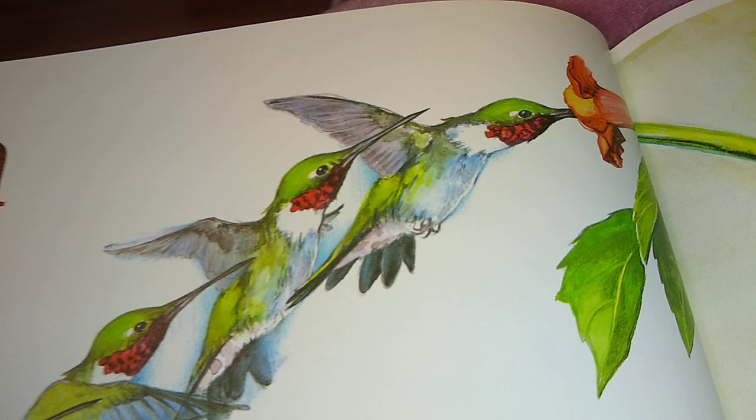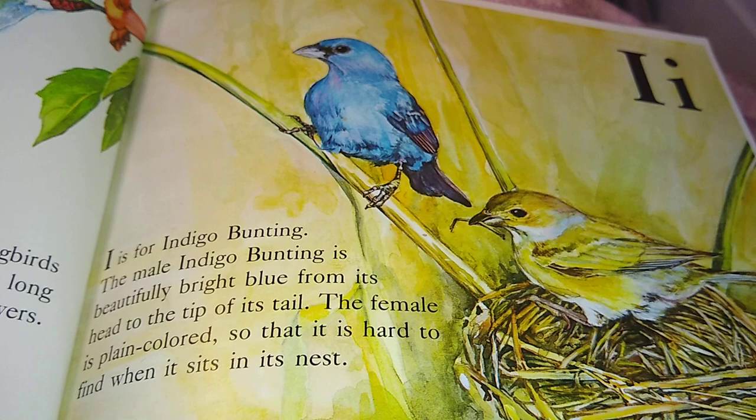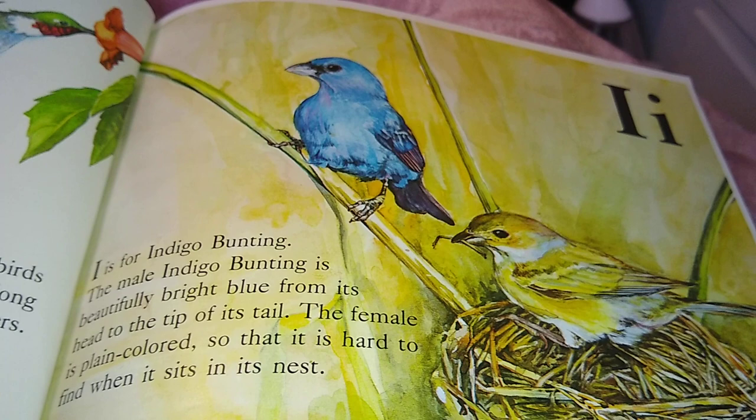The male indigo bunting is beautifully bright blue, from its head to the tip of its tail. The female is plain colored, so that it is hard to find when she sits in the nest.